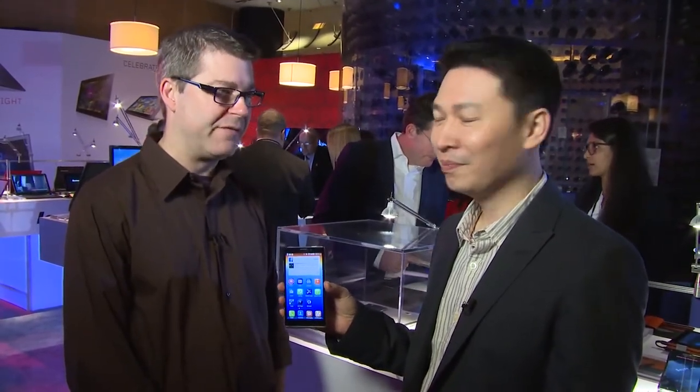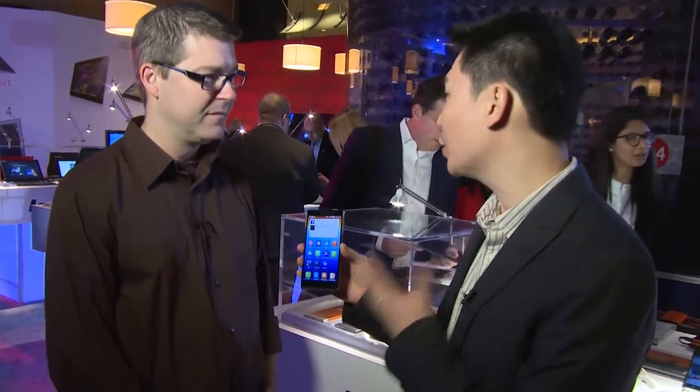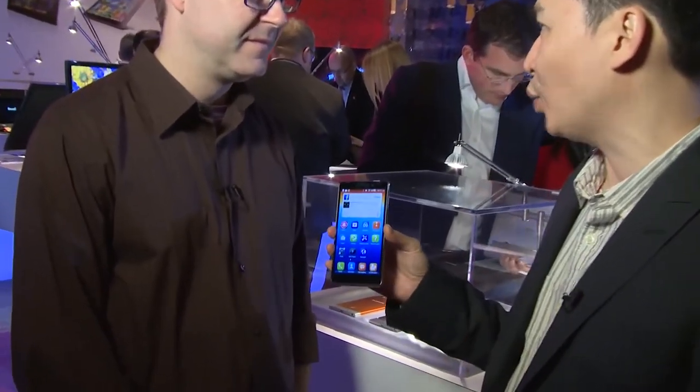Hello and welcome to CES 2014. This is Gavin along with Keith. We're here to do a hands-on with our new premium smartphone — it's the Vibe Z. We're really excited to introduce the Vibe Z here at CES 2014.